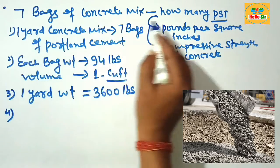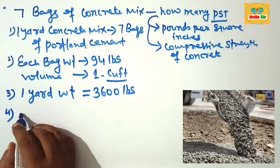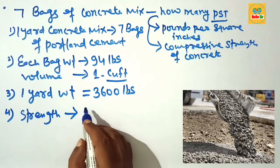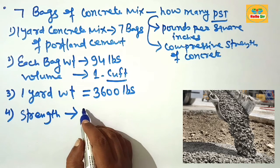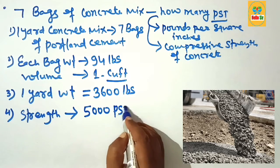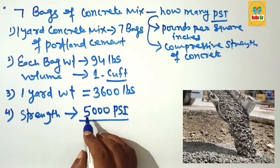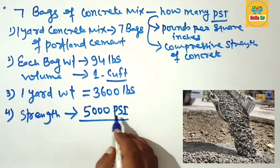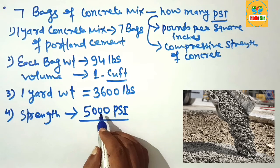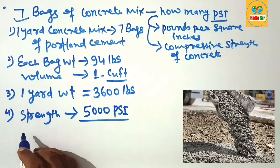Your question is: how many PSI in 7 bags of concrete mix? That means what is the strength of concrete by mixing 7 bags of Portland cement with sand and gravel product? The answer is about 5000 PSI — mixing 7 bags of concrete yields a compressive strength of about 5000 PSI.